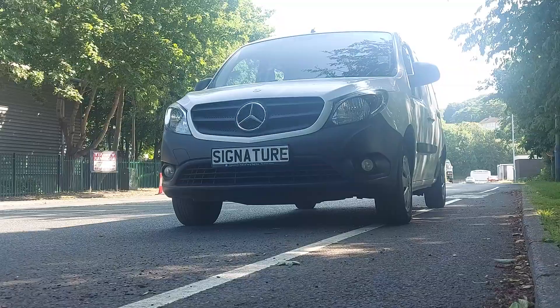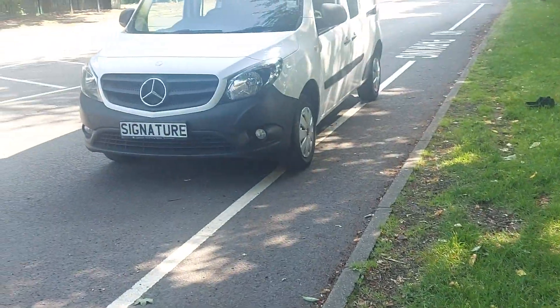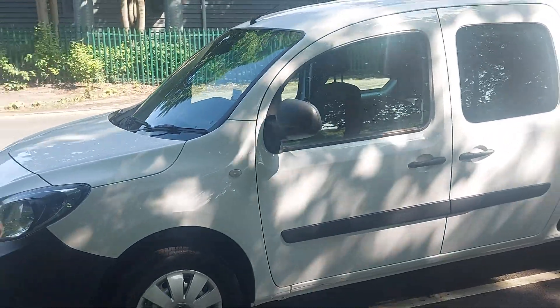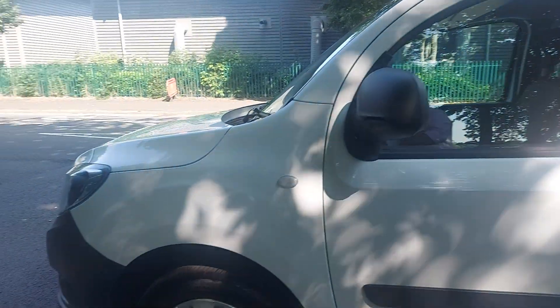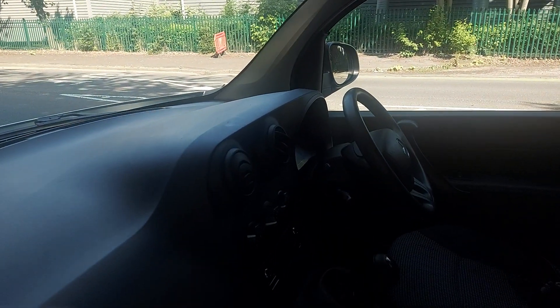Let's have a closer look inside. This one's got 75,000 miles on, in excellent condition, as you can see.